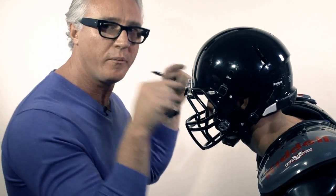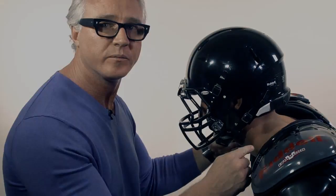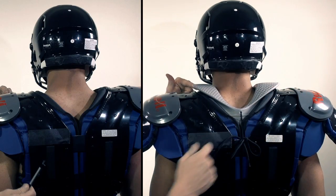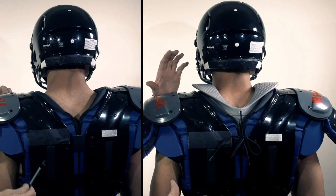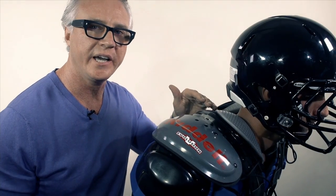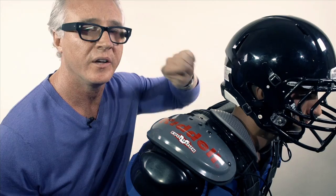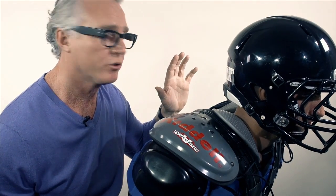Without anything underneath here to absorb those forces, they're all being distributed right toward the neck. With the Kerr collar in place, we're really reducing the area that was completely exposed to injury. In a non-engaged position, the Kerr collar does not touch the bottom of the helmet and does not restrict a player's range of motion during play.